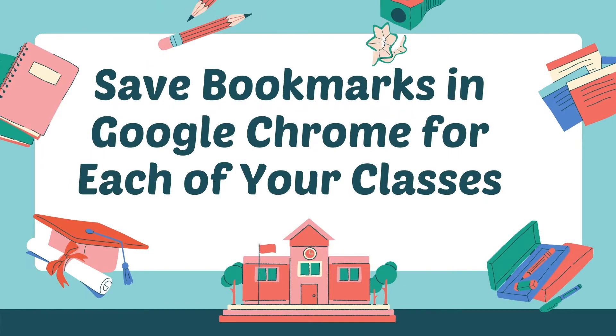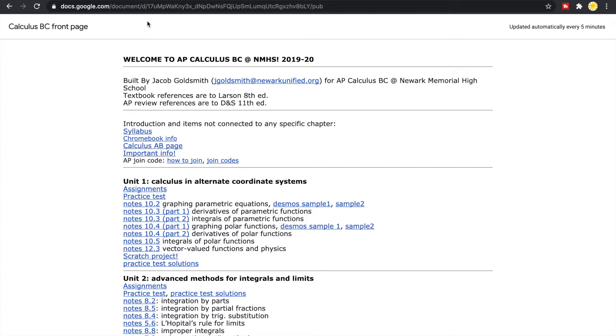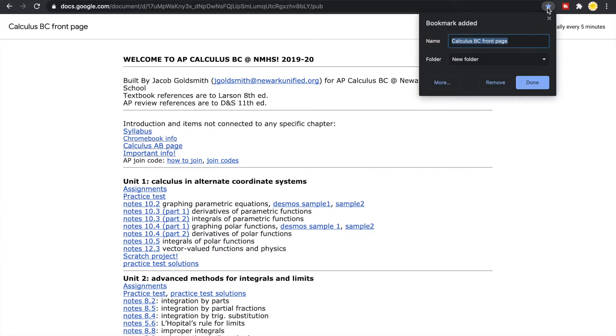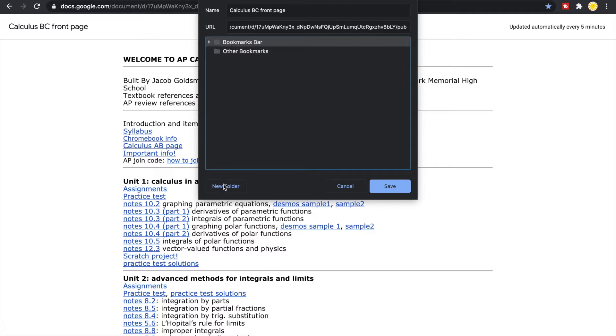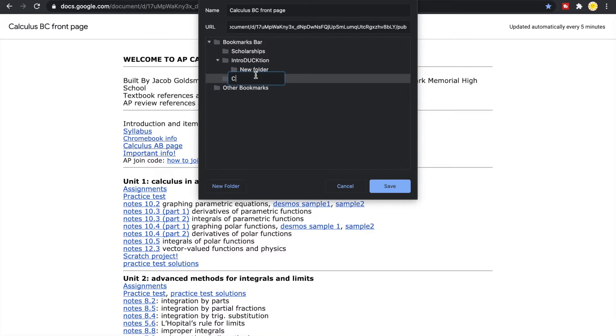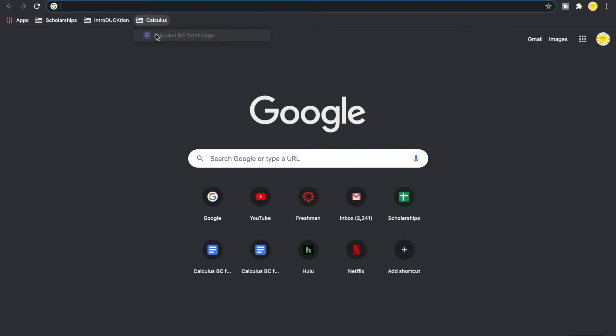Number three: save bookmarks in Google Chrome for each of your classes. If you don't have Google Chrome right now, download it on your laptop or desktop computer. Go to your class website or Google Classroom page and click the star on the right of the search bar to bookmark the page. Go to the folder drop-down menu, select 'Choose Another Folder,' then select 'New Folder' at the bottom of the page. Name that folder the name of your class, and you can add several websites for that class into the folder. Do this for each of your classes to ensure all your class websites are organized and accessible quickly and easily.